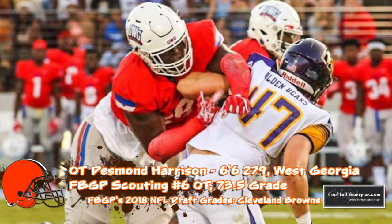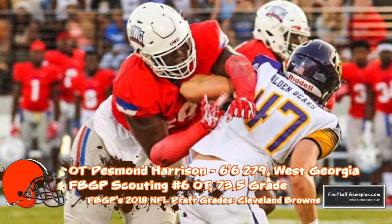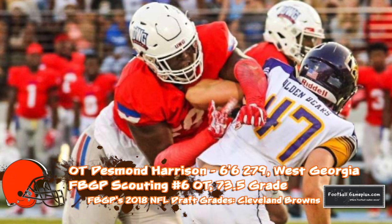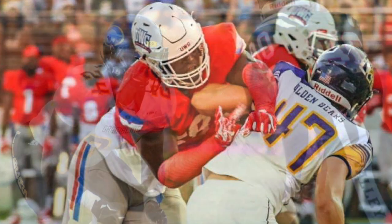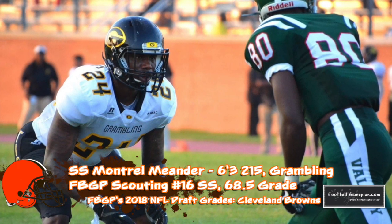Desmond Harrison is an excellent athlete at offensive tackle that dominated his level of competition at West Georgia — a tremendous Division II program. Where he has upside is being able to take full advantage of a pro strength and conditioning program so he can gain weight without losing that quickness and athleticism. I think he's going to blossom in this Browns program.